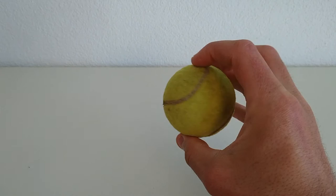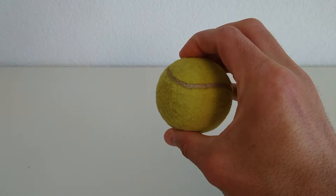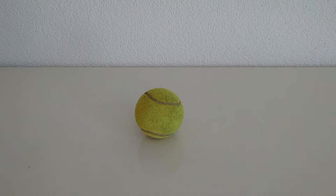After a game like that, the ball is really worn down — flat and not in good shape. So let's look at it under the microscope.